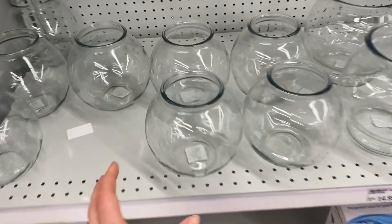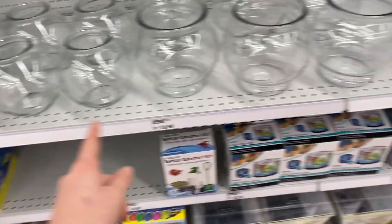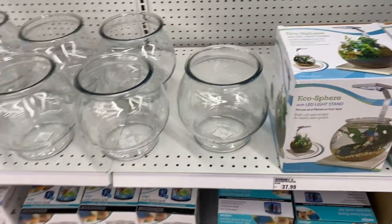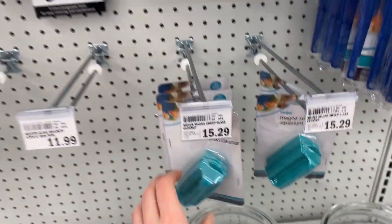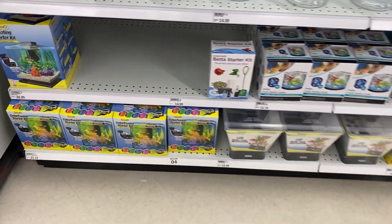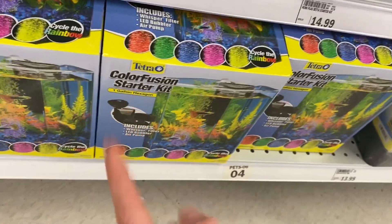I'm actually pretty impressed with their new whole setup back here - nice long rows with all the animal stuff. They have goldfish bowls over here, which aren't the best for fish - these are way too small. But maybe if you get a shrimp, these look like maybe one or two gallons - that wouldn't be bad for a shrimp or two but definitely not any fish. They also have one of these side scrubber things, those are awesome. They have smaller tanks - I thought this said 'confusion tank' but it's actually a 'color fusion tank.'